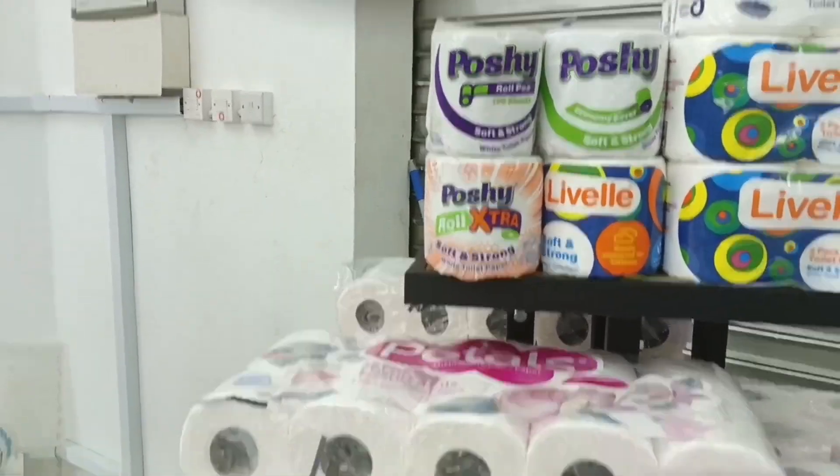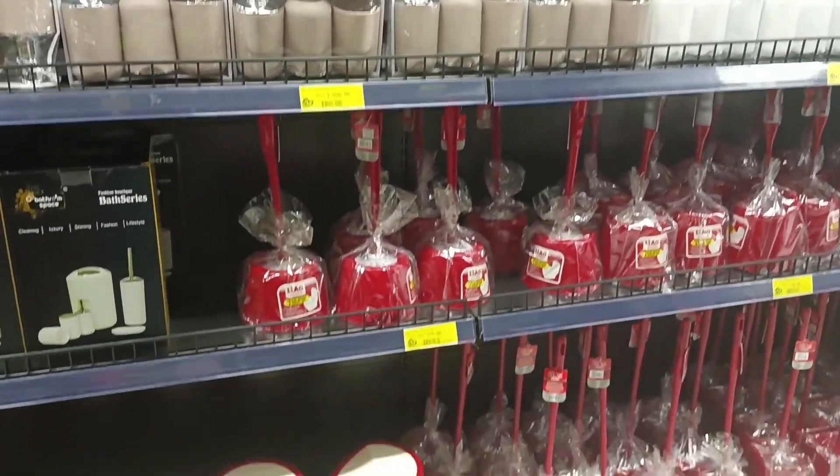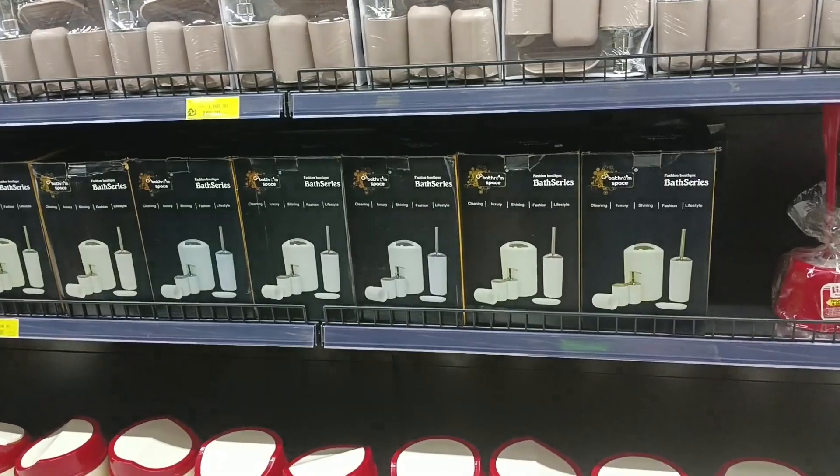We also have tissues, a dust bin, stools, brushes, and good storage containers.